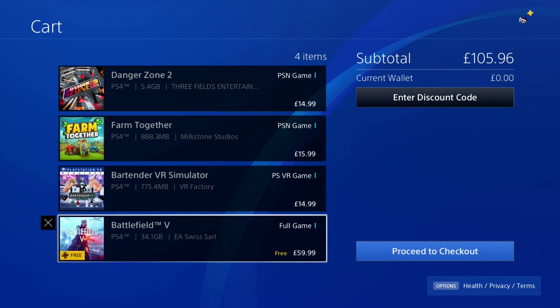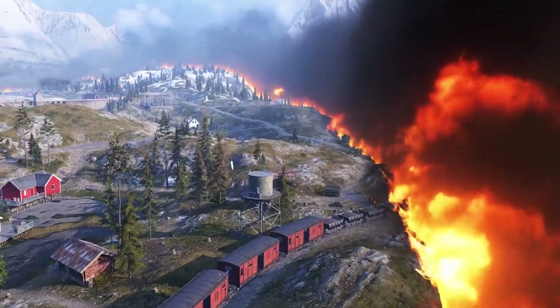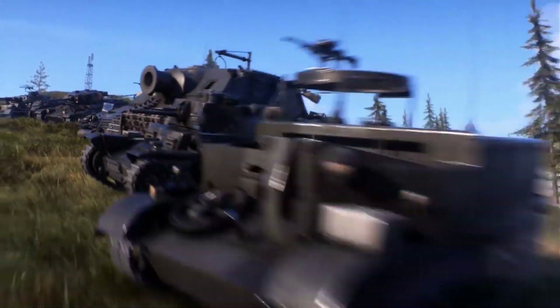Usually this will kind of happen on the day of release of the free games, where PlayStation Plus will show up as free, but they haven't actually taken the price off yet. The game itself has been on sale a bit, and the fact that it's currently advertised as free, I'm not too sure what's going on. It could be something to do with EA Access, obviously being out in just over a week's time, which Battlefield 5 is going to be free on. Maybe it's a glitch to do with that.